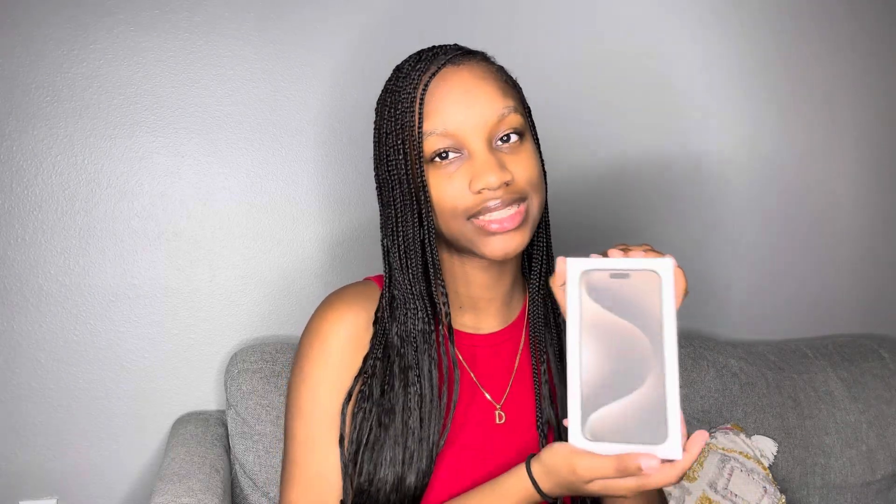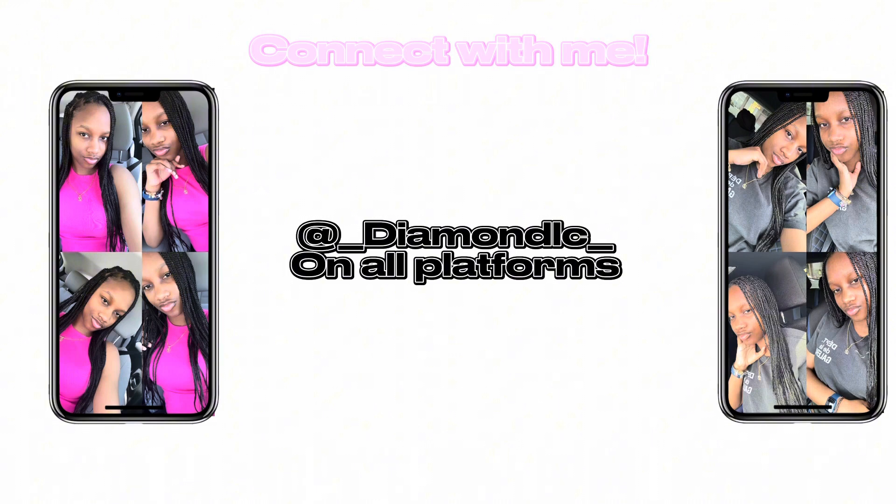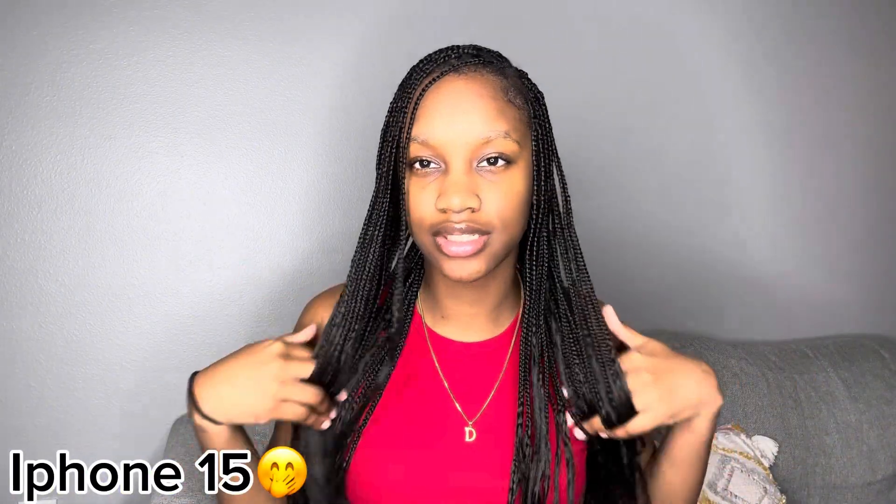Here I am with the new iPhone 15 Pro Max in the natural titanium color and I'm about to unbox it for y'all. Welcome back to my channel Diamonds You Can Afford, it's your girl Diamond. Today I got an unboxing video for y'all. Apple just dropped the new iPhone 15, and just a little disclaimer — this is not my phone, this is my sister's phone.